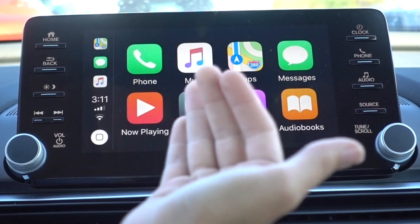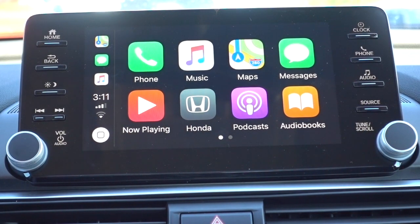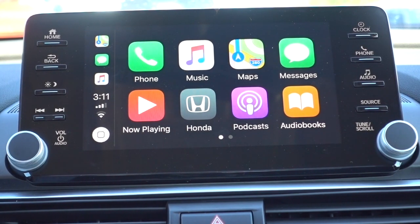You have your phone, your music, your maps — a lot of those apps are supported from your phone up onto the screen in your car. So today I'm going to show you how to use the maps.